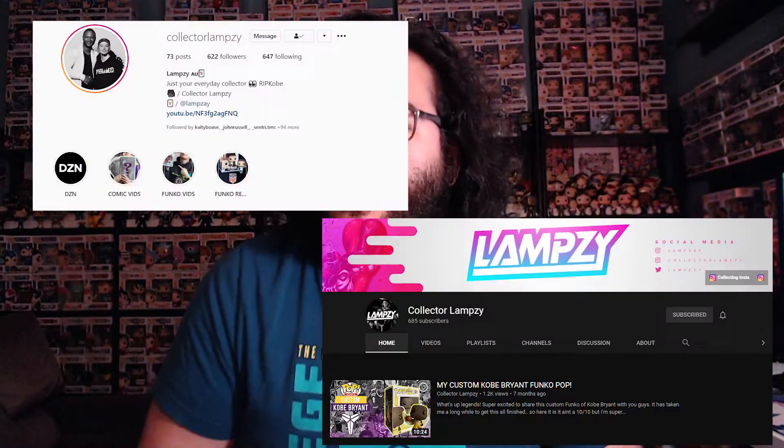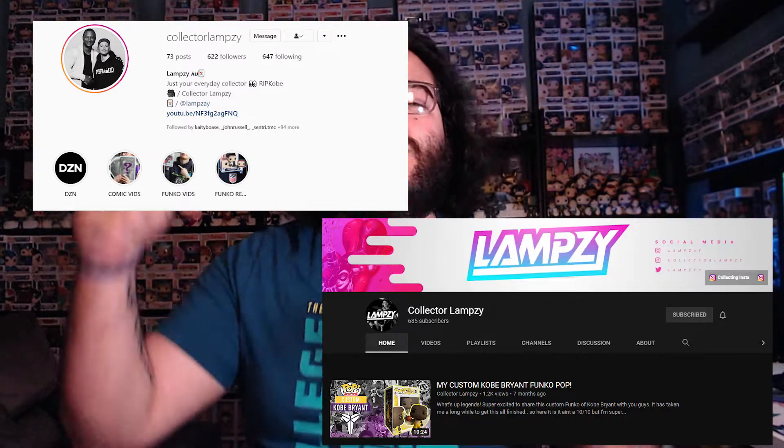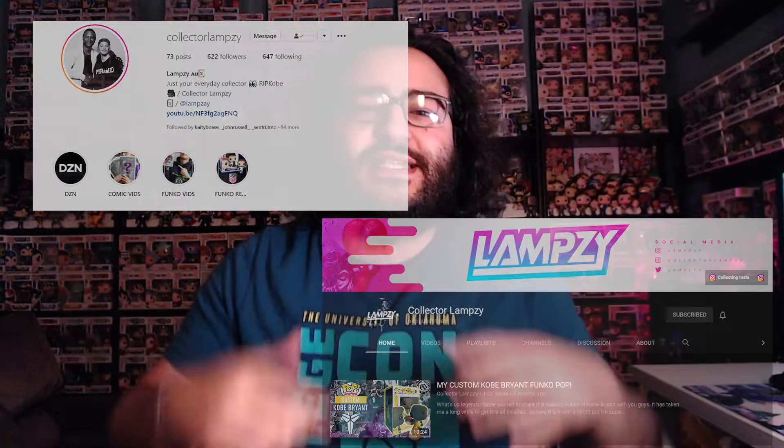I have been challenged by my good friend Collector Lampsey. If you don't already follow Collector Lampsey, make sure to go check him out — I'll put all his links down in the description so you can go see his video as well. It's really awesome that he challenged me to do this, and honestly I haven't gotten on YouTube in a minute, so this is a good way to jump back in. Let's do one Funko Pop for each letter in my name, Jerry's Got Pops.